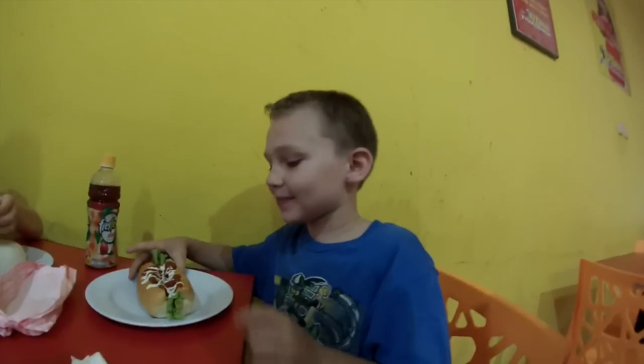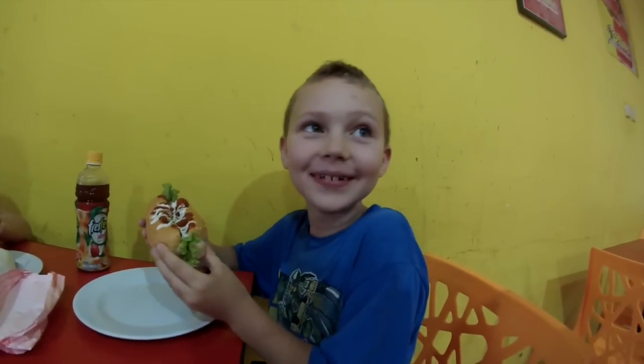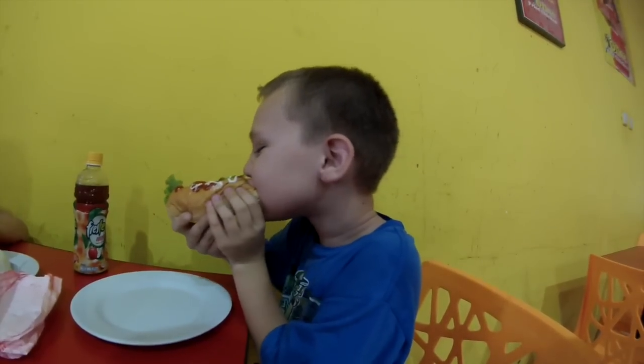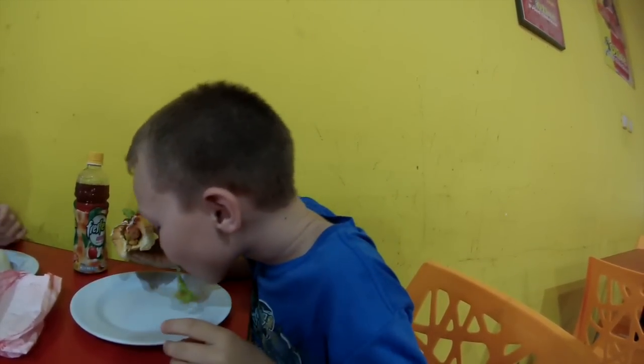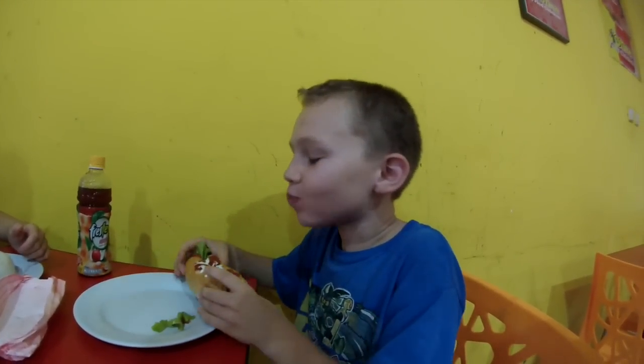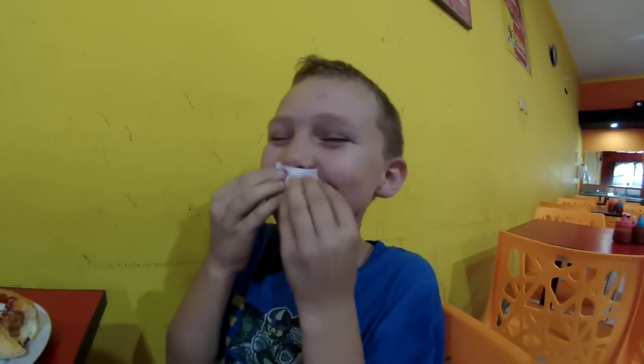Seth here is going to give us a taste test of his Indonesian hot dog. Go ahead, buddy. Oh, look at that bite. How is it? Can't talk yet, can you? Don't go spitting it out now. What's it taste like? It tastes like a hot dog. Like a hot dog? That's amazing.